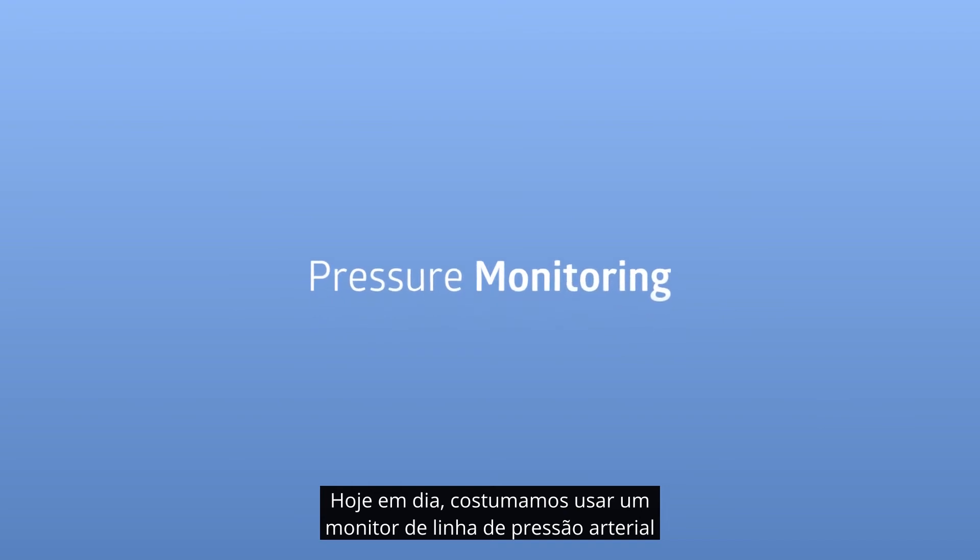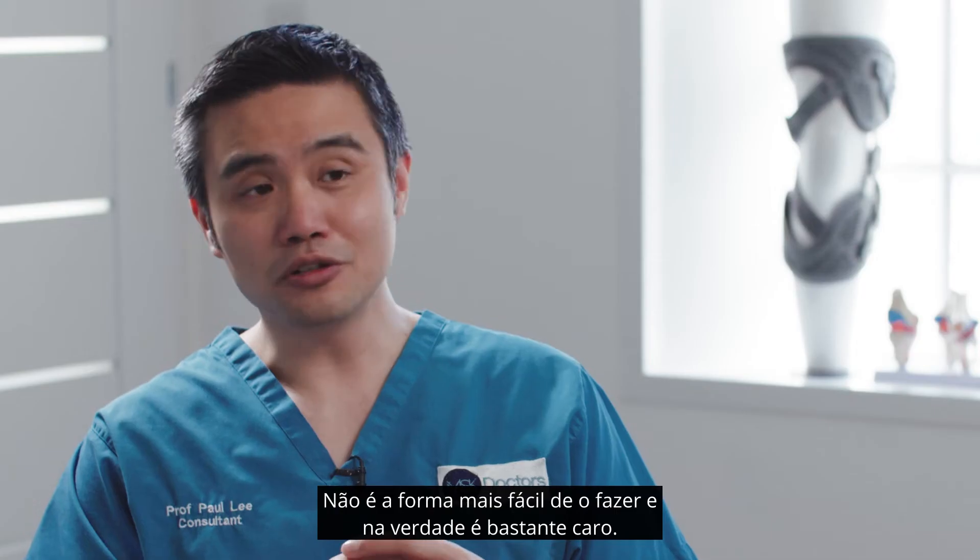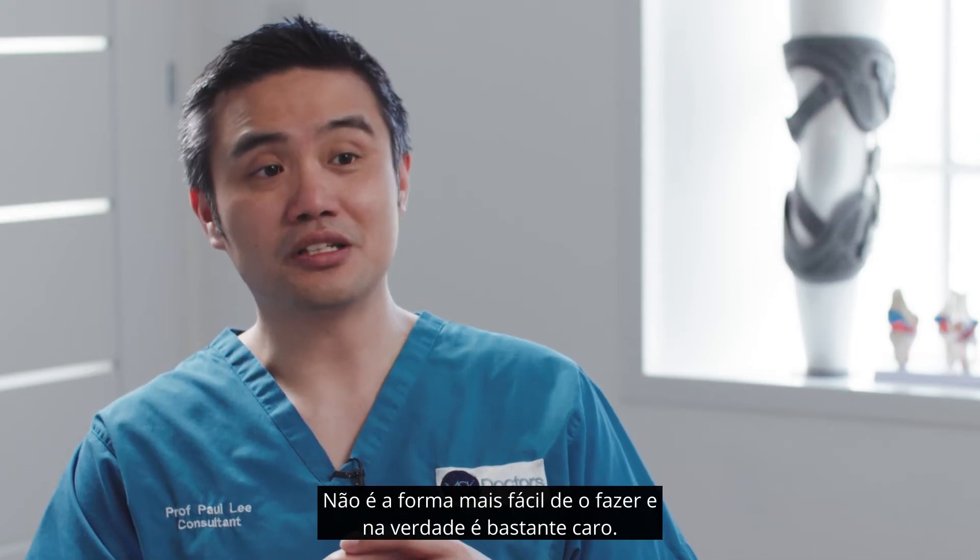Nowadays we tend to use a blood pressure arterial line monitor, hooking up the line to try to measure the compartment pressure. It's not the easiest way to do it and it's quite costly.